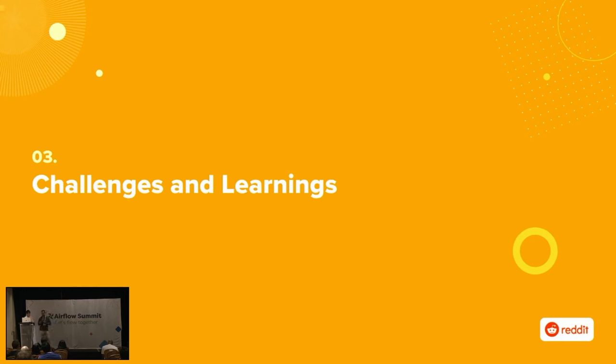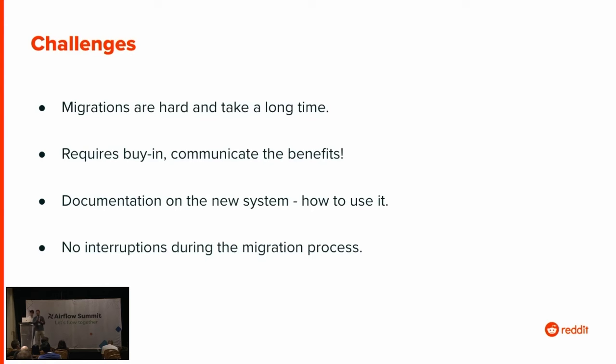We'll end with the main challenges and learnings. The number one thing we underestimated was how difficult migrations are — they take a long time and there's no getting around that. We could have been more conservative with our estimates. Another big thing is the requirement for a lot of buy-in. When you're doing a migration, you're basically asking everybody to stop feature development. You need to make sure you have a good reason and motivation. In our case, it was easy — moving from Airflow 1 to Airflow 2 was a clear sell because everyone wanted the new operators and there were a lot of pains with Airflow 1.